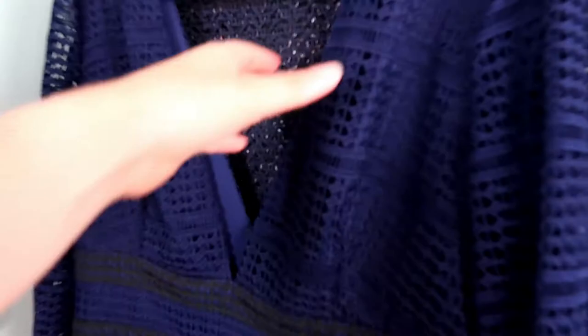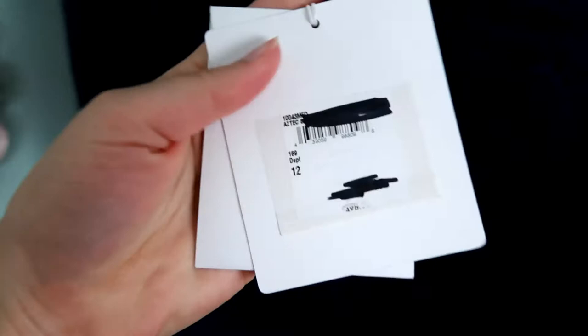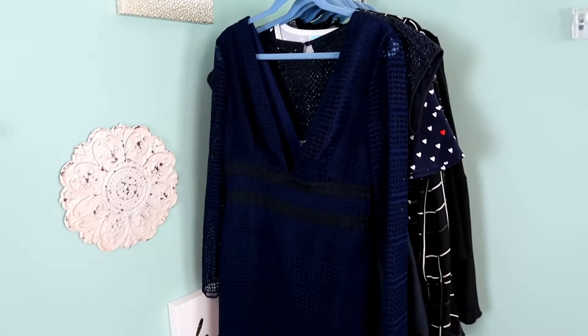This is another one of my favorite brands to sell, especially the newer pieces. This is a navy crochet detail Diane von Furstenberg dress with the newest tag, size 12, and it is also new with tags. This brand usually does really well for me, especially the newer pieces, so definitely be aware of this brand.